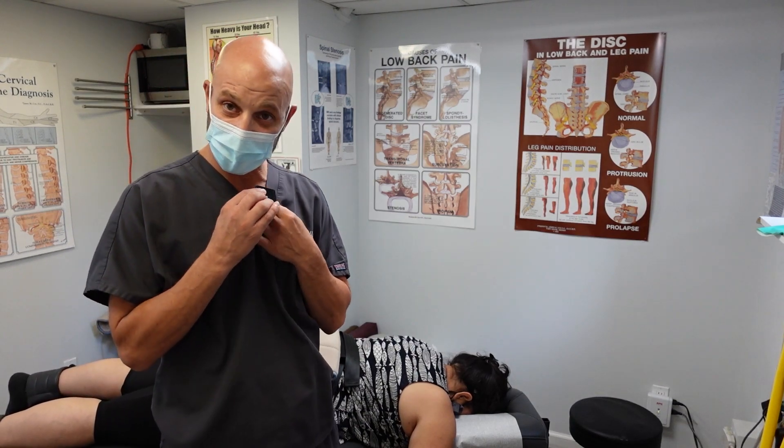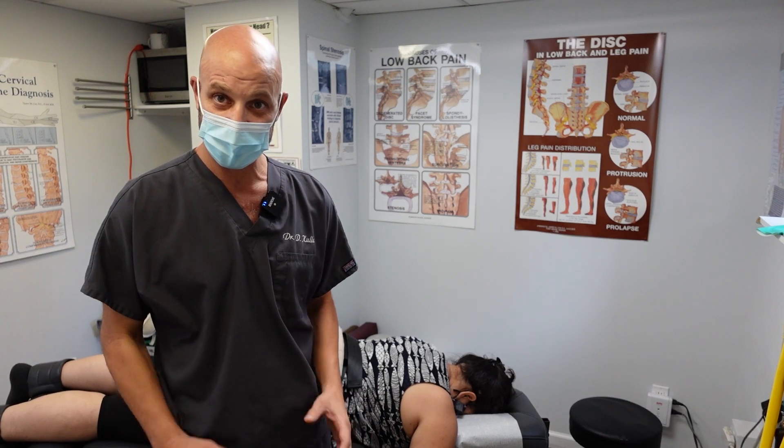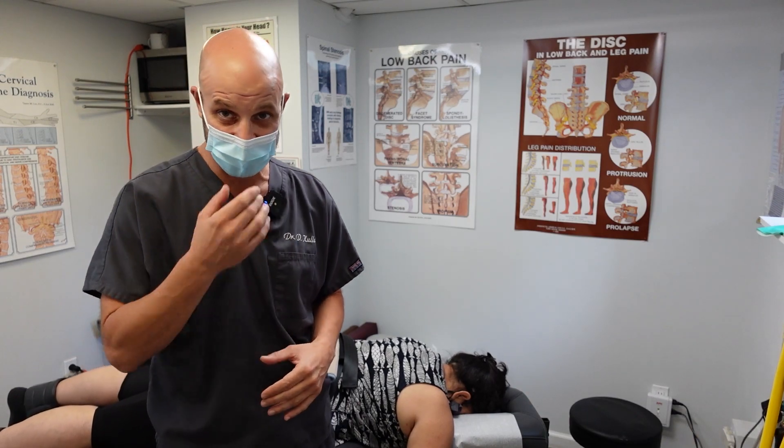Today's our third visit. She's had two visits, two days in a row. We're leaving for the weekend, so we want to make sure that she's feeling comfortable and can sleep through the weekend without any significant pain. Obviously, we have more work to do next week.